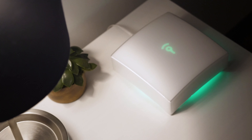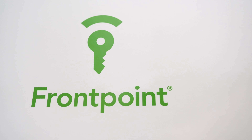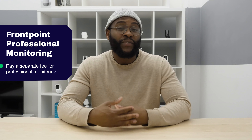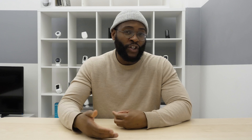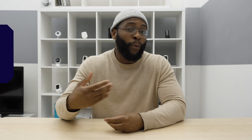Now that we've discussed installing your system and you've got it up and running, let's talk about the professional monitoring options for both Frontpoint and Protect America. With Frontpoint, you pay separately for professional monitoring and need to consider what features are included. With Protect America, you have professional monitoring included, but you need to pay for something else to get the full range of features. If you're looking for a self-monitoring home security system, I'd probably look at a completely different system altogether — you really get the most out of Frontpoint and Protect America with professional monitoring.